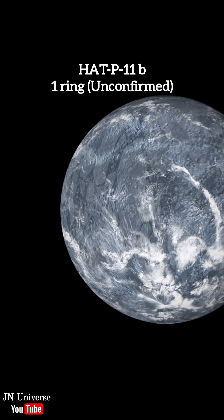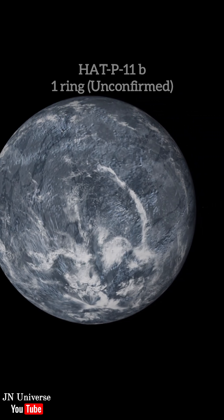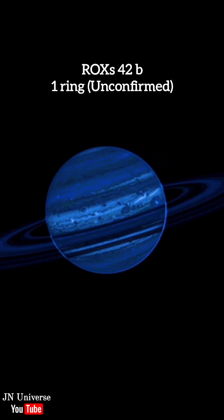Number 9: HAT-P-11b. Some studies suggest that it may have a dusty ring system. Number 8: ROX-42b. This gas giant planet may have a ring.